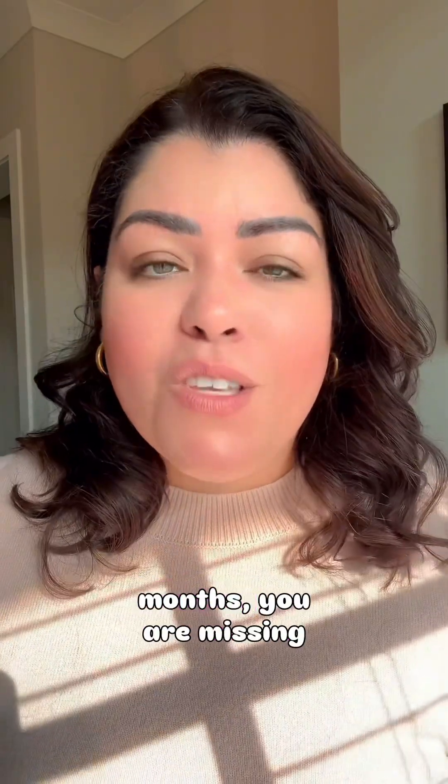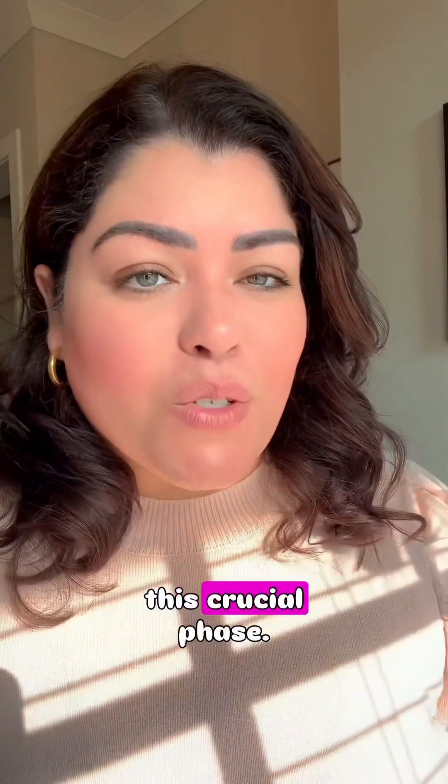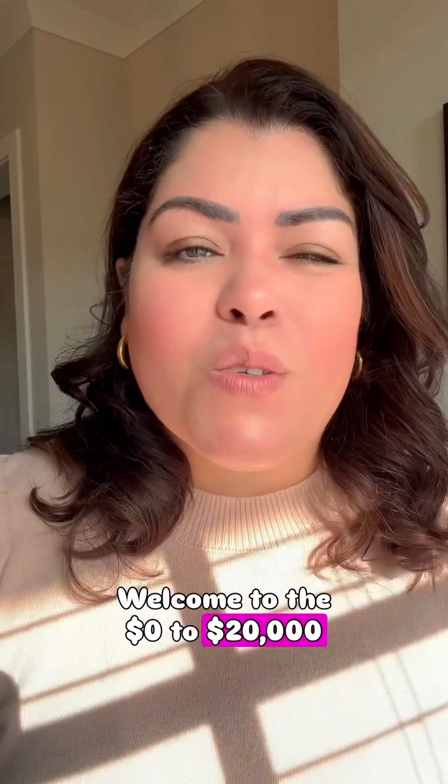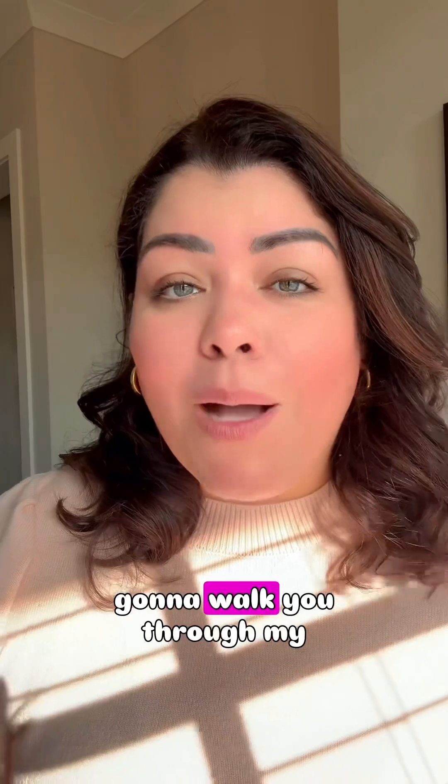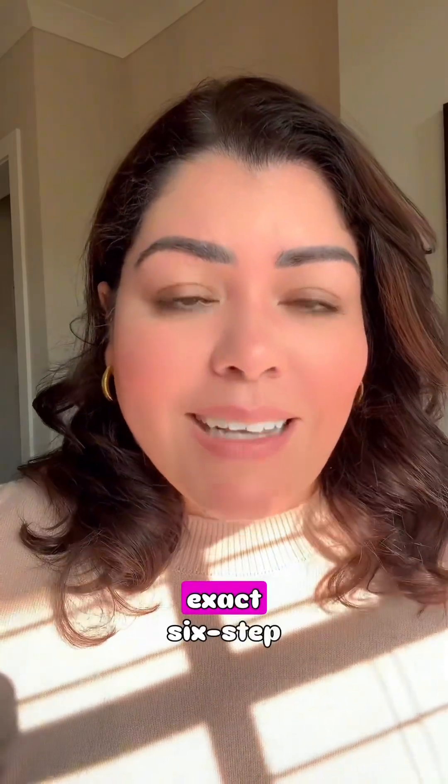If your blog isn't showing up on Google after three months, you are missing this crucial phase. Welcome to the zero to $20,000 per month blog series. This is episode four: SEO and launch prep, and I'm going to walk you through my exact six-step system.